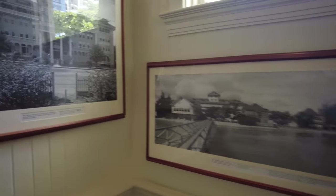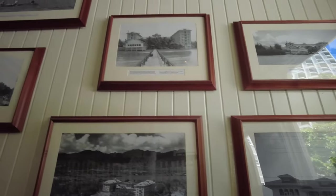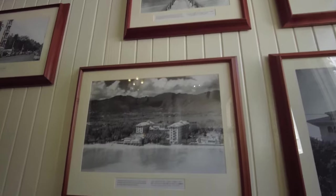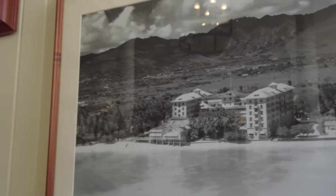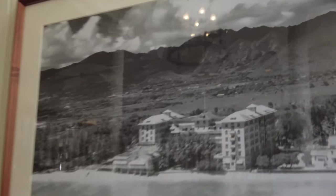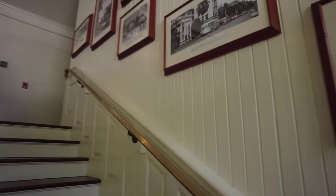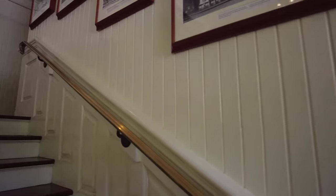I love these kind of pictures — you get to see what it looked like before all the concrete jungle was built. That's the kind of photograph where you see the Moana Hotel without all the other condos and hotels around it. That's what it looked like. Isn't that cool?